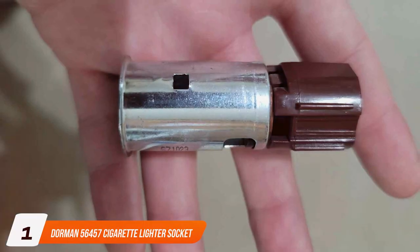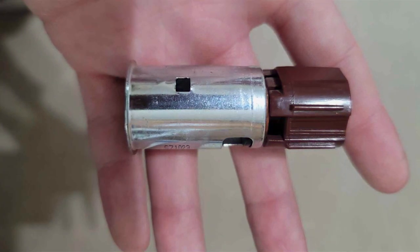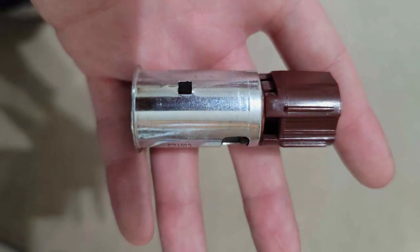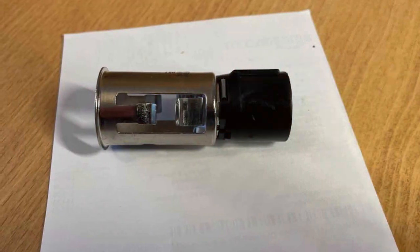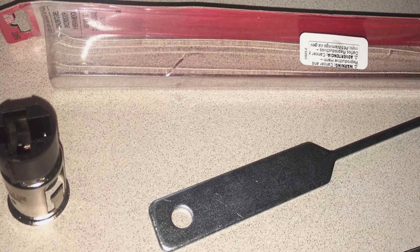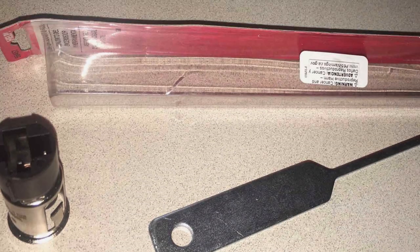Number 1: Dorman 56457 Cigarette Lighter Socket and Removal Tool. If you're on the lookout for a reliable and versatile solution for your car's power needs, the Dorman 56457 Cigarette Lighter Socket and Removal Tool is worth serious consideration. Crafted with precision and practicality in mind, this product stands out in the crowded market of automotive accessories.